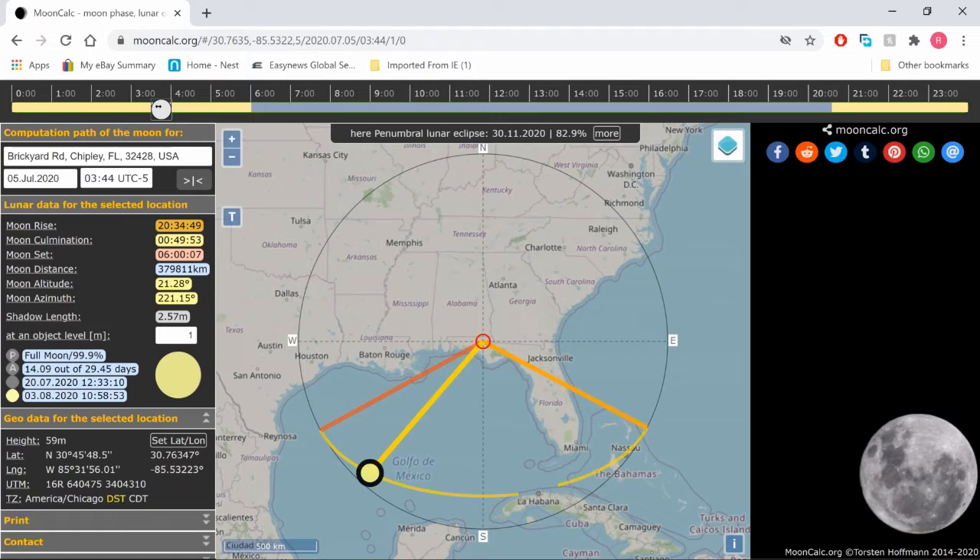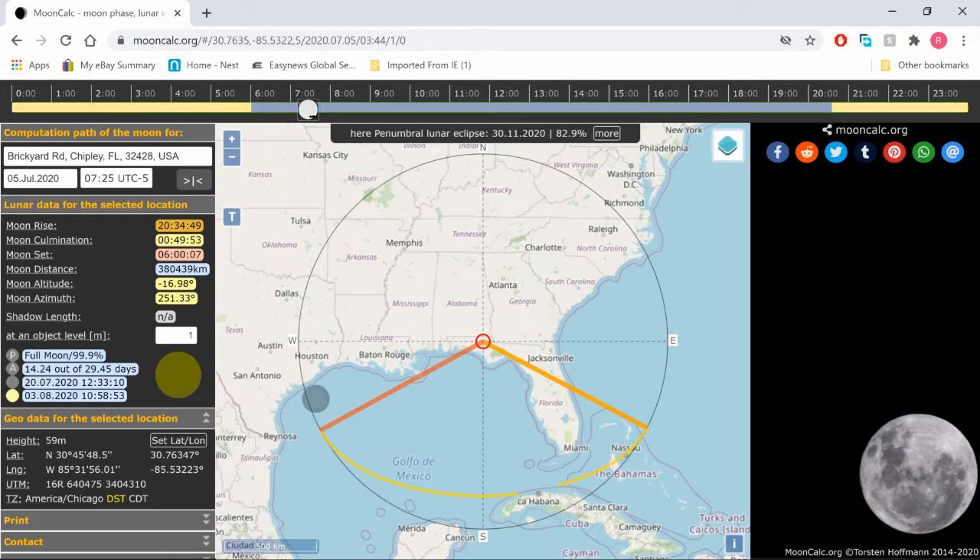Some people know this, some don't. If you play around with MoonCalc you can see the moon phases change very quickly. Watch 99.9 go down to 99.8 — that happens at around 8 AM — and it goes down to 99.7 around 10 AM. So that's two hours, and then the lesser the phase gets, the quicker it changes: 99.6, 5, 4, 3 — on average it's 45 minutes to an hour per percentage point.